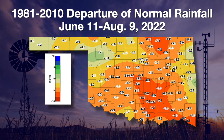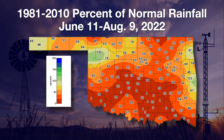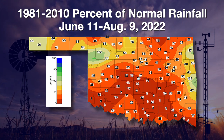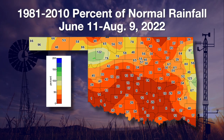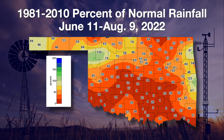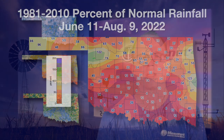Most of the state is at least two inches below normal. We do expect rainfall during the summer to keep up with the heat and the evaporation and the transpiration. On the departure from normal percent-of-normal map, we see areas less than 25% of normal across a wide range of the state — even Hollis, Centrahoma, and other places at 1% of normal over 60 days. That's a horrible situation during the summer in Oklahoma.